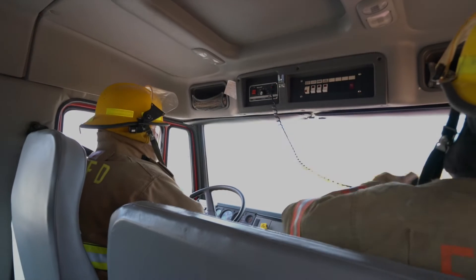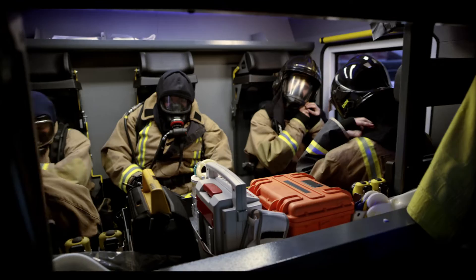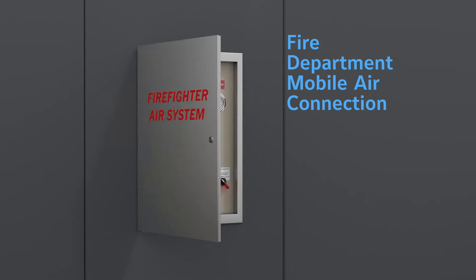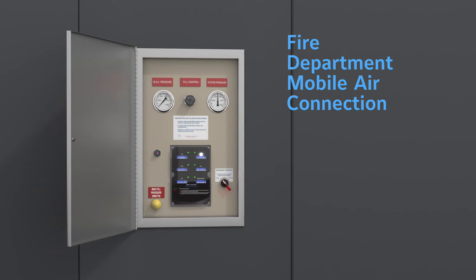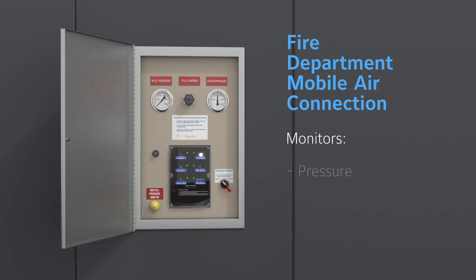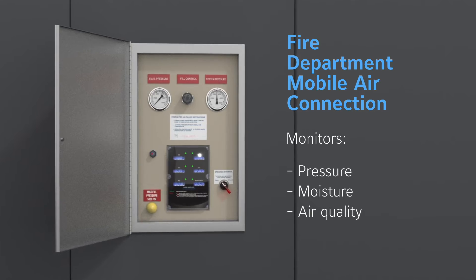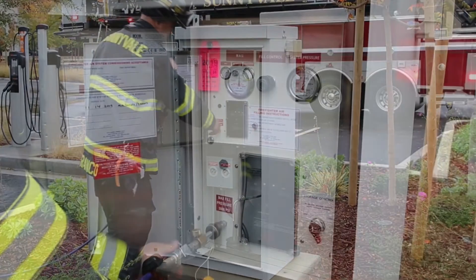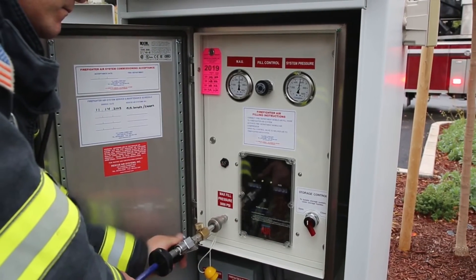When a fire department's mobile air unit arrives on the scene, they are able to feed air to the FARS system using the fire department mobile air connection located in a locked box mounted on the exterior of the building. The fire department's mobile air connection monitors the system's pressure, moisture, and air quality levels. It may also be installed within a free-standing pedestal to provide easier access for fire department apparatus.